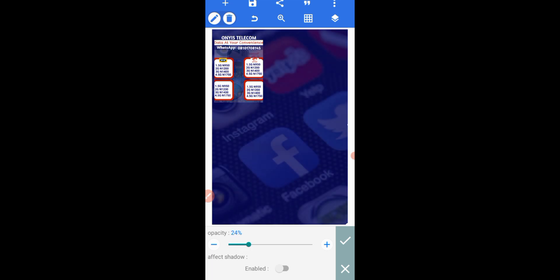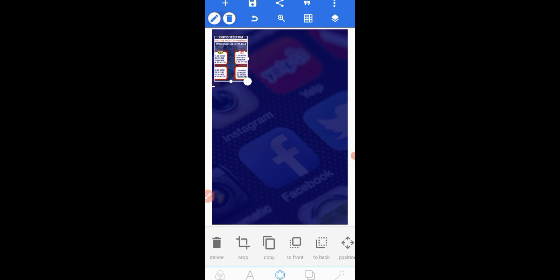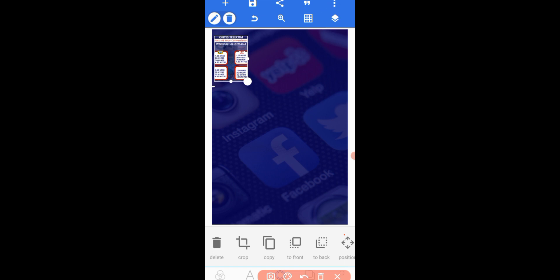Reduce the opacity to your choice. I love it the way it is now, so click 'OK.' Next, we need to lock this background image so it doesn't move around. Click on the layer icon, find the key icon, and lock the background image. Go back — now you can see it's not moving.